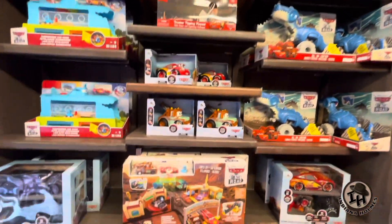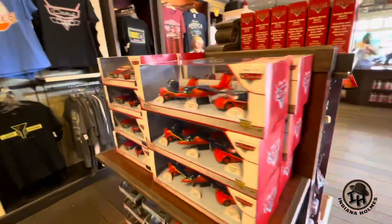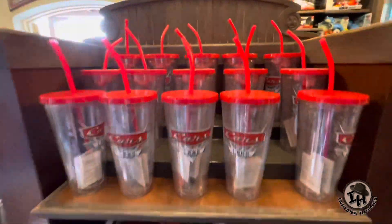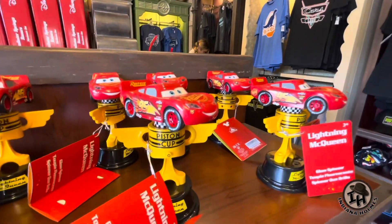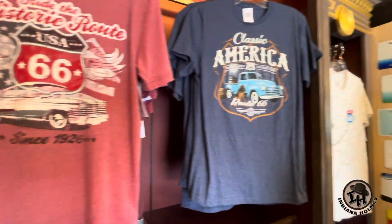Toys — look at all these car toys. Look at all this good stuff here. They got the Route 66 hats, all the different cars from Cars Land. Some really cool cups. Look at the Cars Land trophies — those are really cool. Lightning McQueen trophies. And then 'Ride the Historic Route 66 since 1926.'